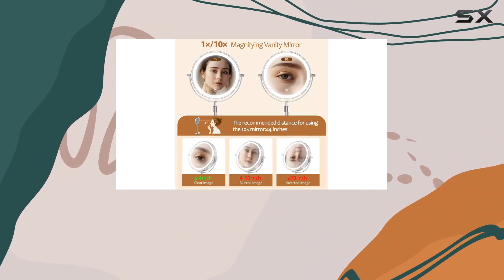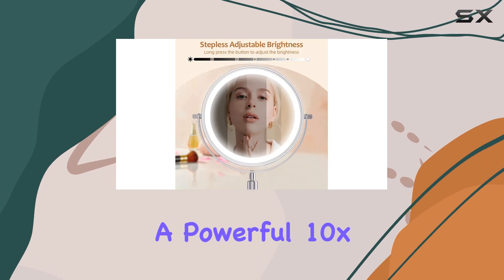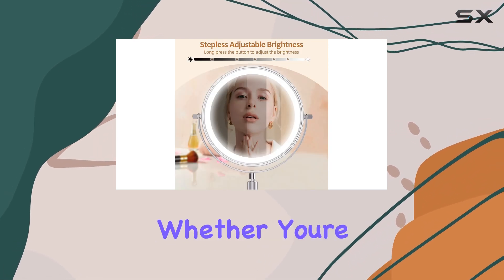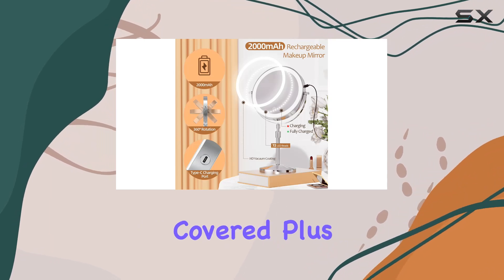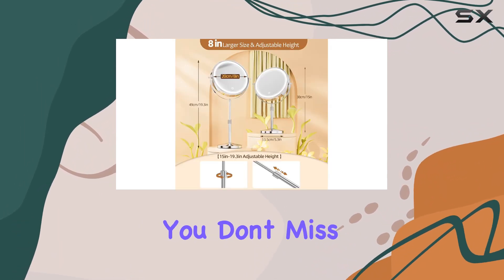Now on to magnification — this mirror offers dual-sided functionality, with one side providing a standard 1x view and the other offering a powerful 10x magnification. Whether you're perfecting your eyeliner or grooming your beard, this mirror has got you covered. Plus, the 8-inch clear glass ensures you don't miss a single detail.